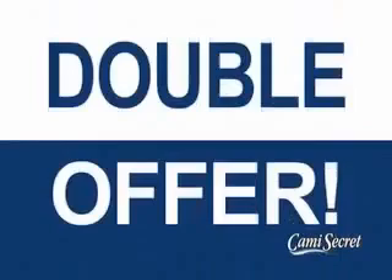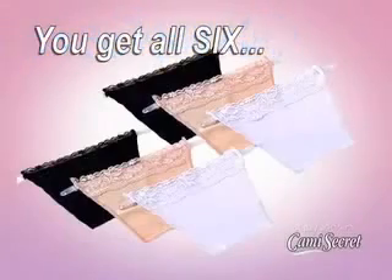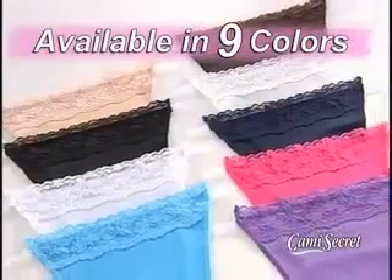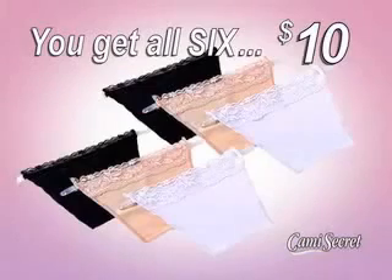But call right now and we'll double the offer and give you three more Cami Secrets for free — just pay additional processing and handling. You get all six Cami Secrets for just $10. And don't forget to ask our operators about our complete line of designer colors. So call or go online now.